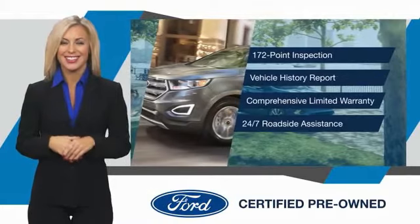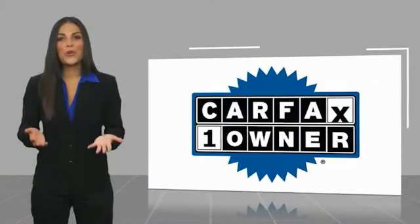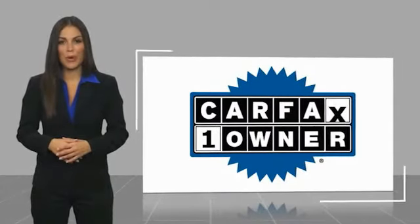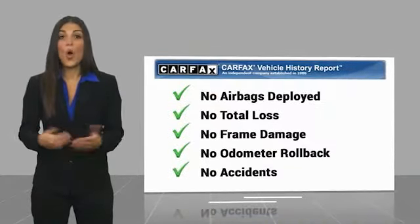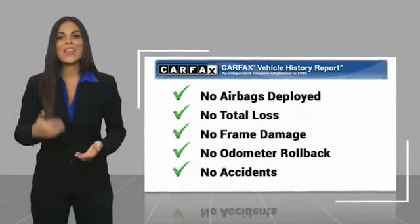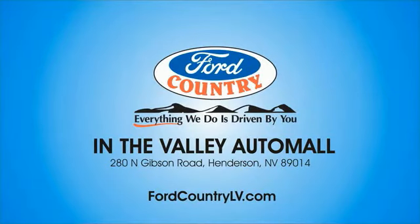This is a one-owner vehicle with a Carfax vehicle history report. Be sure to find a complimentary copy of this report online or contact the dealership. This vehicle qualifies for the Carfax Buyback Guarantee. Visit Ford Country in the Valley Auto Mall today.